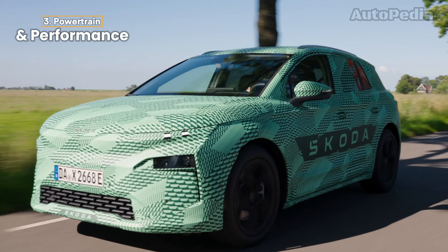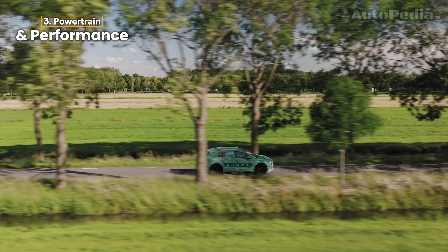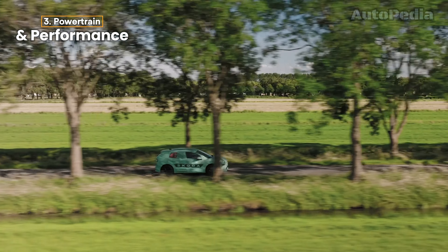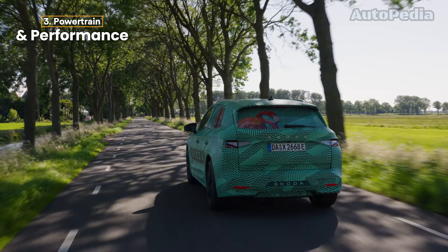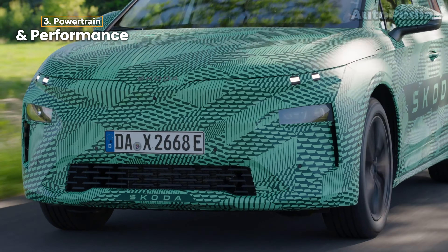The larger 77 kWh battery allows for a WLTP range of over 560 kilometers, ensuring the L-Roc is well-suited for long-distance journeys, especially with fast charging capability that can recover from 10% to 80% charge in under 28 minutes at a maximum charging rate of 175 kilowatts.